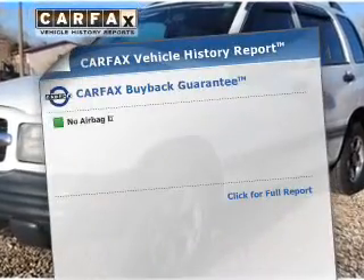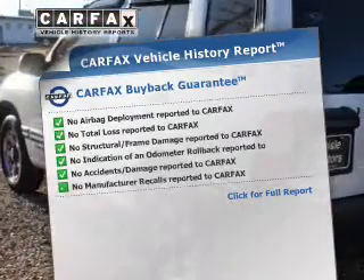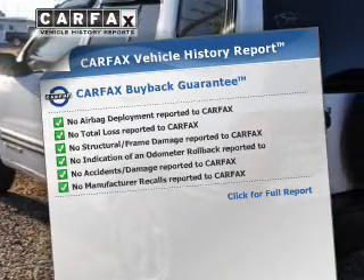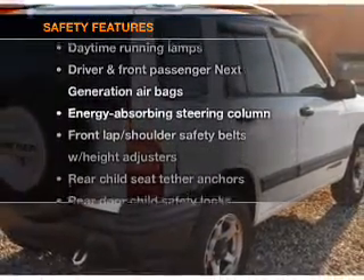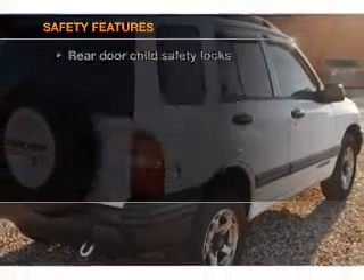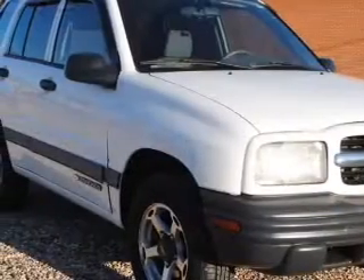Rest easy knowing this vehicle comes with a Carfax Vehicle History Report from Carfax, the most trusted provider of vehicle history information. If safety is a high priority, rest assured knowing these top safety components are included. Call today to schedule a test drive.